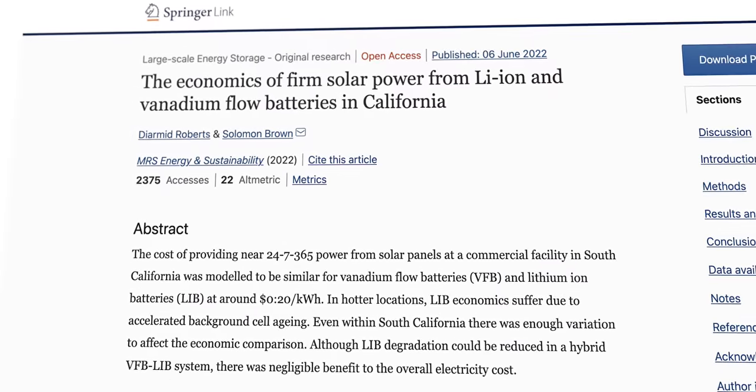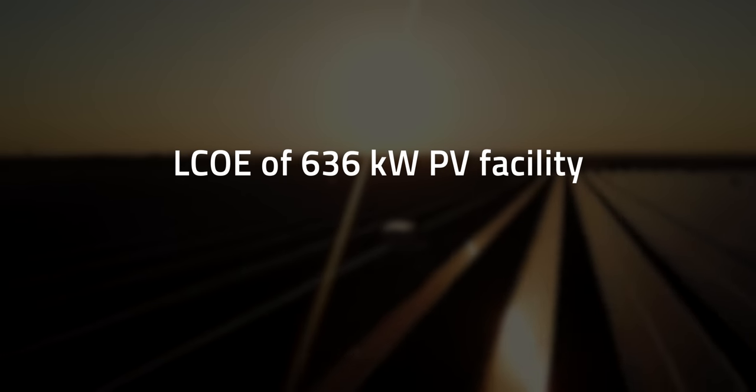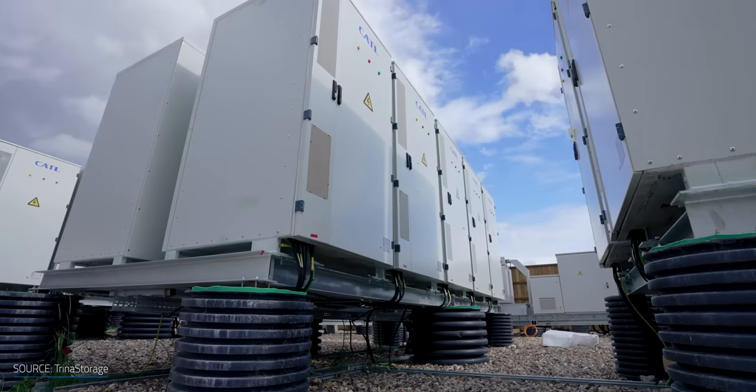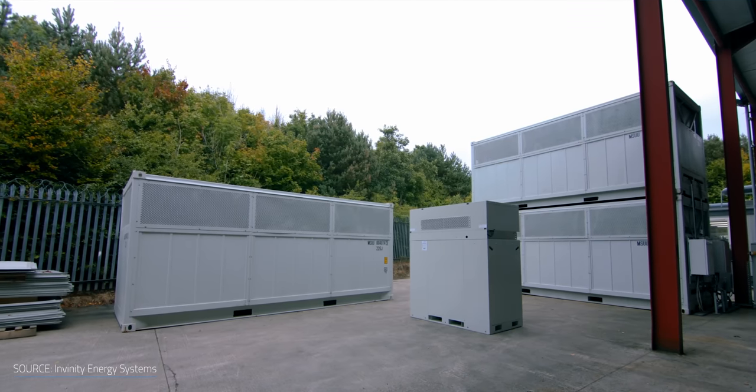On costs, a recent simulation compared the economics of lithium-ion and vanadium redox flow batteries when integrated with a 636-kilowatt PV facility in Southern California. Researchers found that the system can achieve a levelized cost of electricity, or LCOE, below 22 cents per kilowatt hour using either storage technology. However, vanadium redox flow batteries would make more sense in hotter climates, where lithium-ion devices age faster. At discharging times lower than 4 hours, lithium-ion batteries work out cheaper. Conversely, the longer the duration, the more cost-effective vanadium redox flow batteries become.